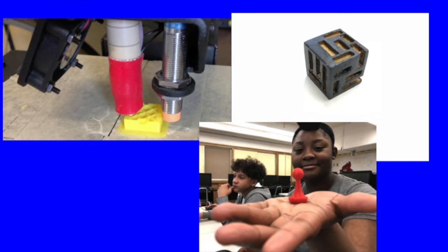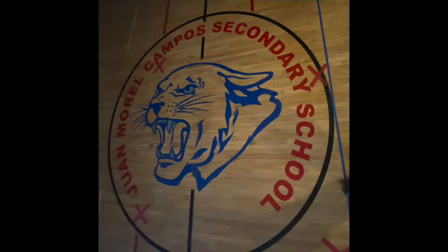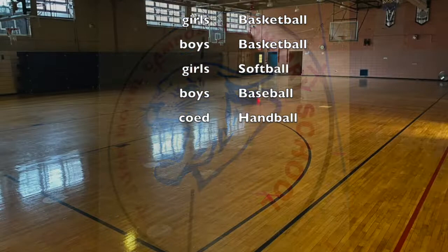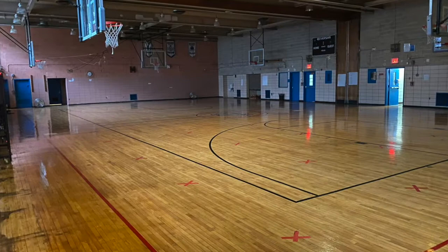Let's take a look downstairs at our gymnasium and tell you a little about our sports programs. We have girls and boys basketball, softball for girls, baseball for boys, and a co-ed handball team. We also have a weight room that's used by our sports teams, phys ed classes, and also sometimes students work out during lunch or have an after-school club.